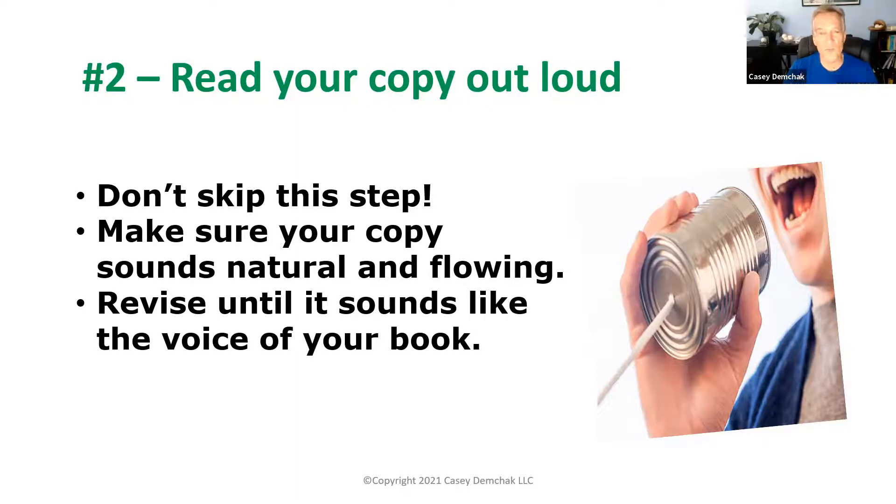So it's really important to read your copy out loud. You want to revise your copy until it has a distinctive voice. It's very easy to get caught up in making sure you get all the details and benefit statements in, but reading it out loud ensures it has a natural, flowing voice that corresponds with the voice of your book — and that will help your marketing copy stand out in an otherwise very crowded marketplace.